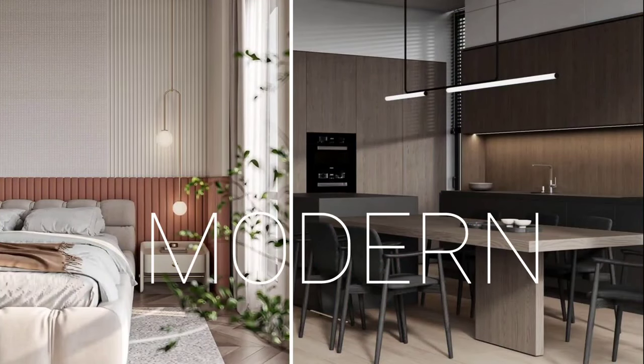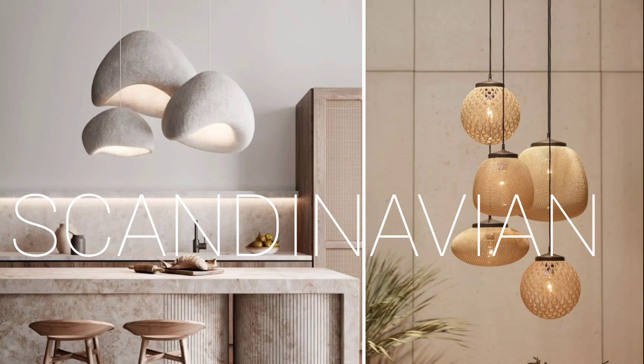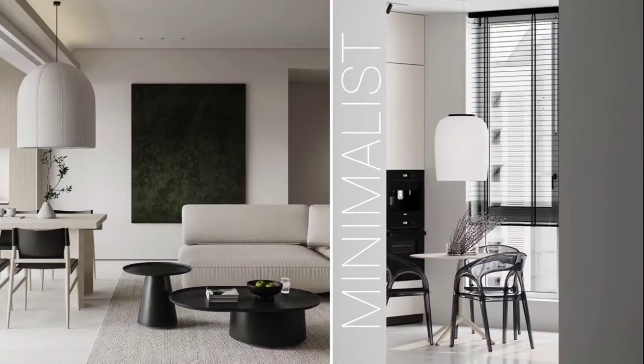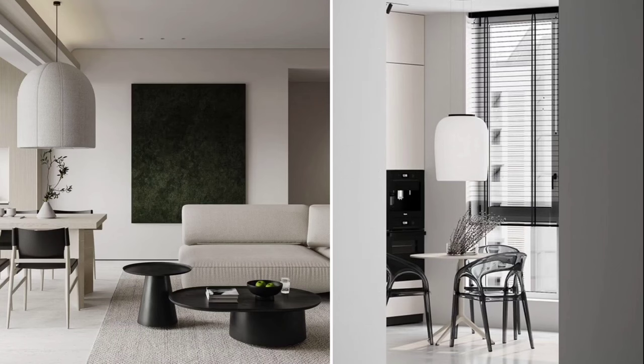The next thing to think about before selecting a lighting fixture is the style of your space. Style definitely dictates what you bring into your home. For a modern space, you might want a metallic fixture with a modern look. For a Scandinavian style, go for something woven with natural materials. For minimalist or Japandi styles, avoid something too loud — go for a minimal-looking lighting fixture.